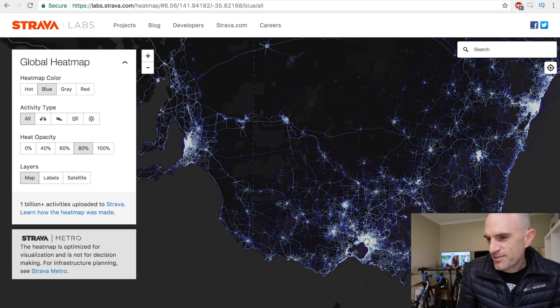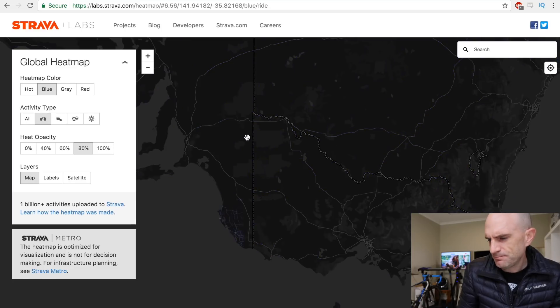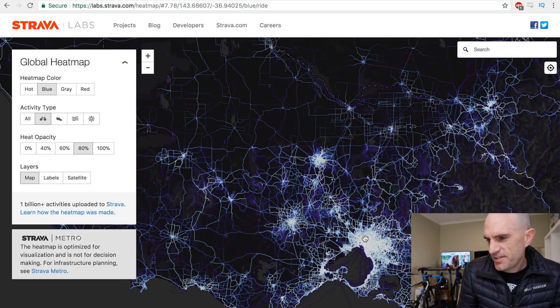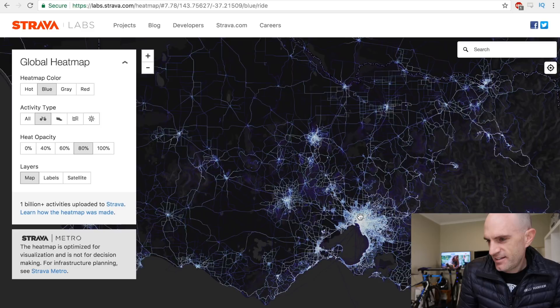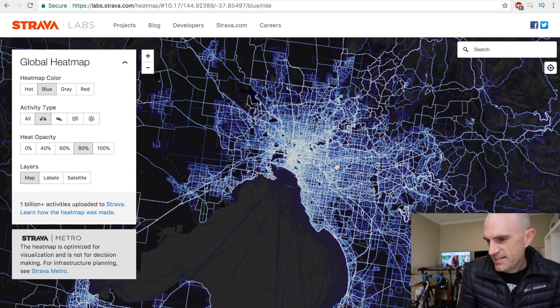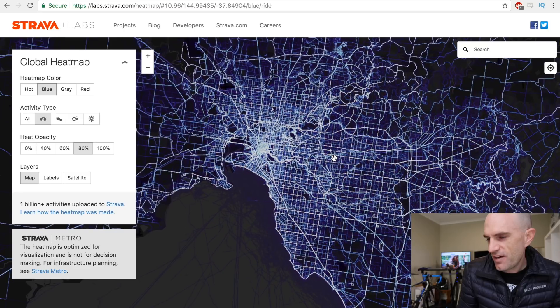Let's dive in a little further to my home state. Melbourne has quite a bit. Adelaide over here, where the Tour Down Under will be in a few months - really good cycling around there. Let's switch straight to cycling and zoom into Melbourne. Victoria is quite a popular state for things on wheels.